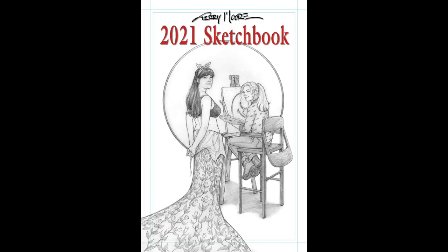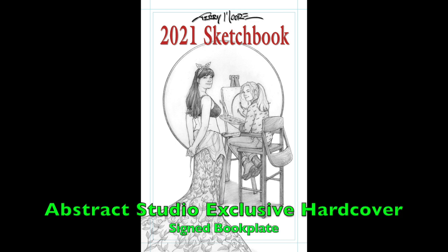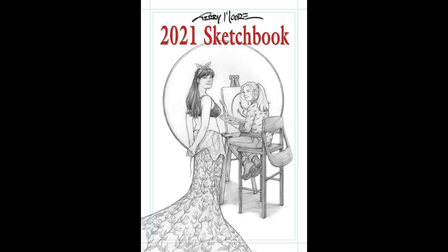The 108-page 2021 hardcover sketchbook pre-order begins tomorrow at 9 a.m. Central Time. You guys will have until April 26th to place your order. This hardcover version will have a signed bookplate and will only be available from Abstract Studio. We won't keep the hard version in stock, so if you want a hardcover version, you have to pre-order it.